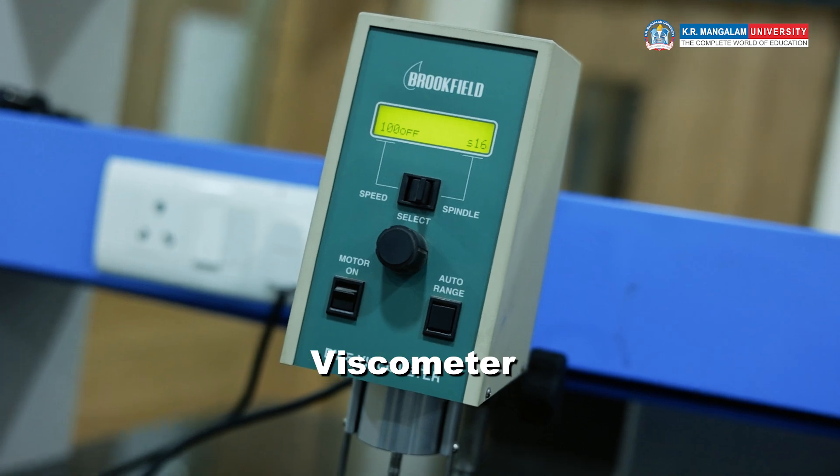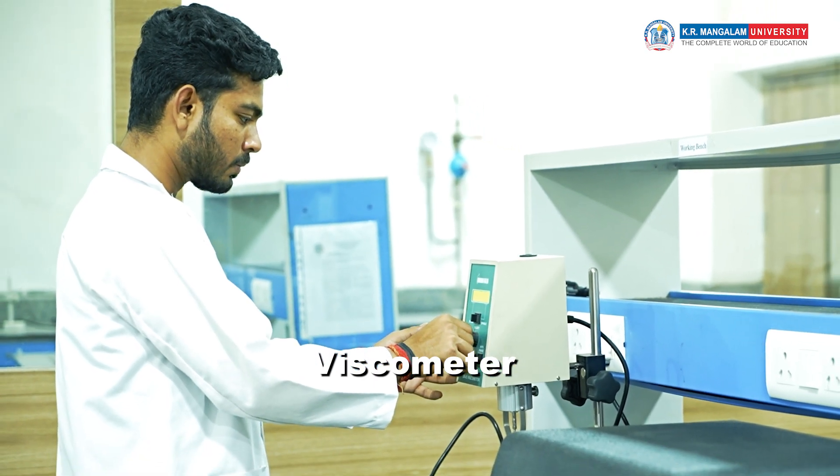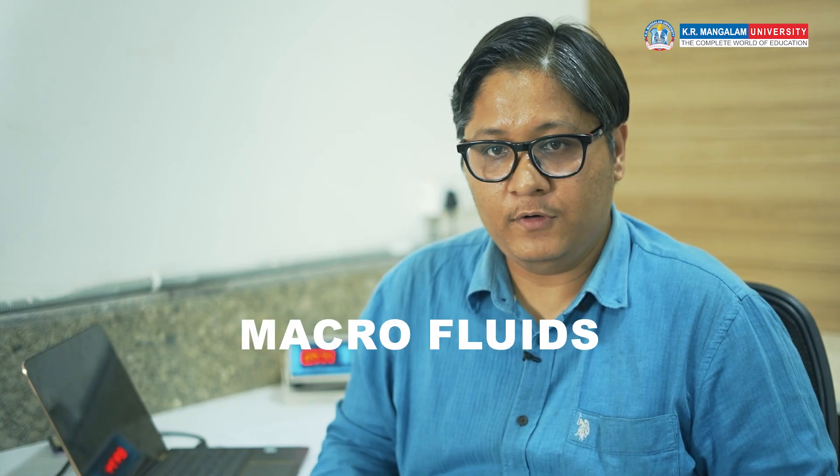We have the viscometer by Brookfield, which is generally used to measure properties like viscosity. Then we have the rheometer, which is used to measure the rheology of fluids of any kind — nano fluid, micro fluid. It is manufactured by Fuzzy Lab Premium, model L-type, and we can use it to measure the rheology of any working fluid.